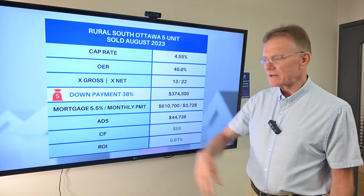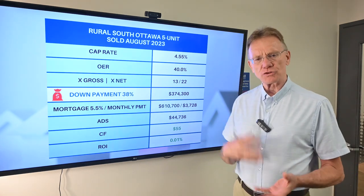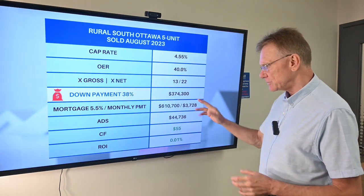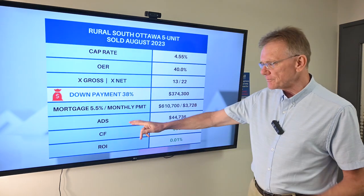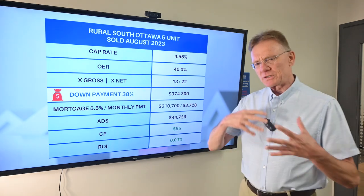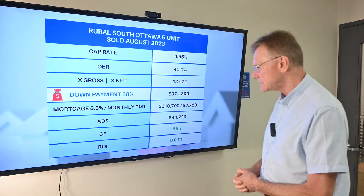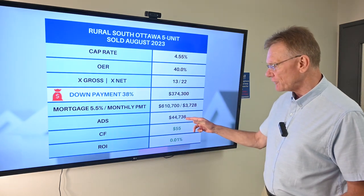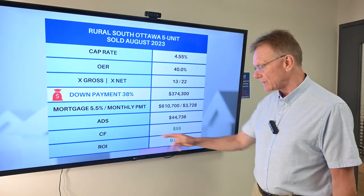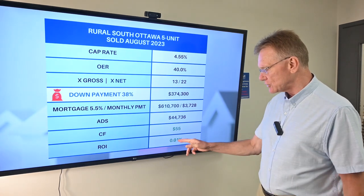We do our calculations this month based on a mortgage rate of 5.5% amortized over 25 years. The annual debt service — meaning the total yearly mortgage payment — is $44,736. That gives this purchaser a cash flow of $55 and an ROI of 0.01%.